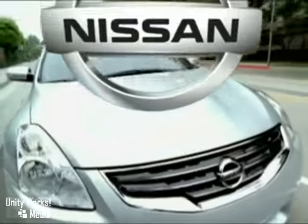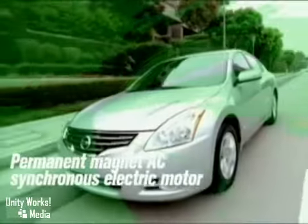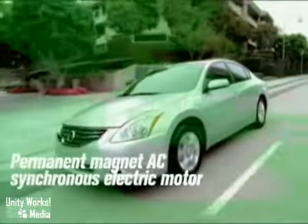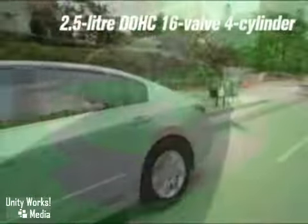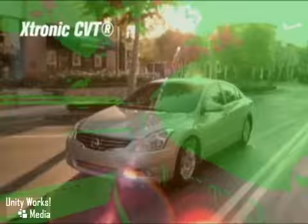Nissan is committed to preserving our environment, and the 2010 Altima Hybrid is one very strong example. The Altima Hybrid is an advanced technology partial zero emissions vehicle. It surpasses the government's strict super ultra-low emissions vehicle standards.